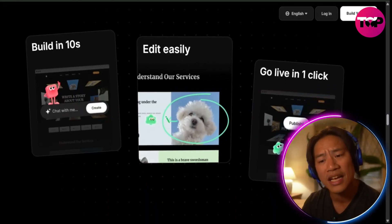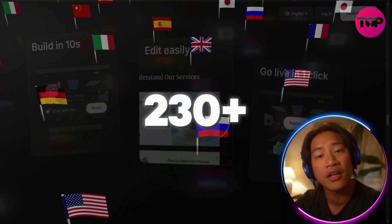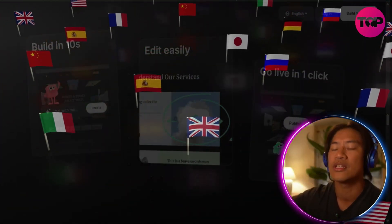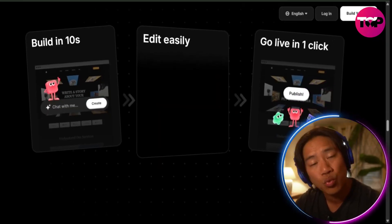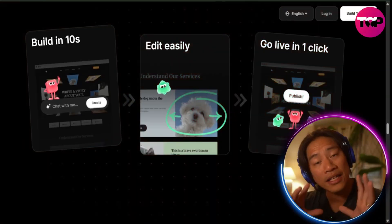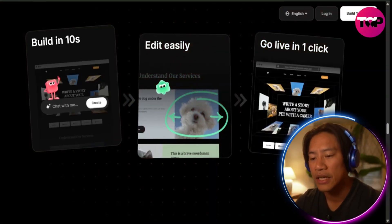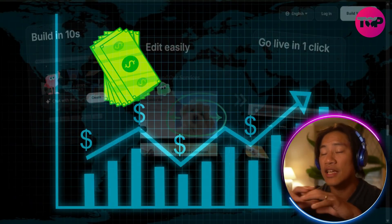Trusted globally with over 600,000 websites created in 230-plus countries worldwide, Wedgik is also the proud winner of the 2024 Golden Kitty Award on Product Hunt. Wedgik isn't just a website builder — it is a self-growing, revenue-focused digital partner.